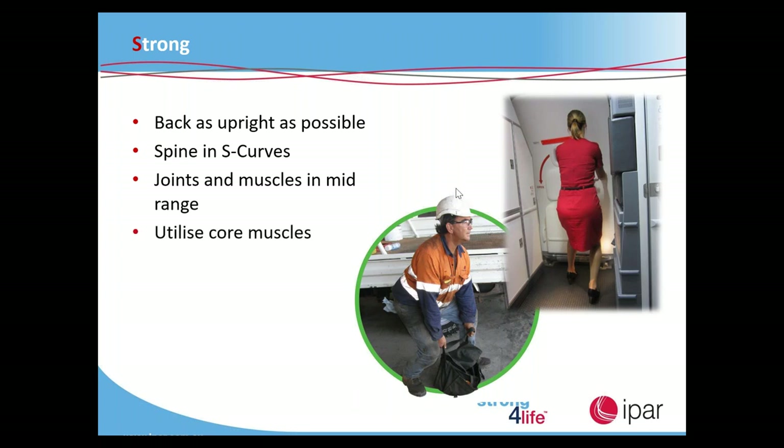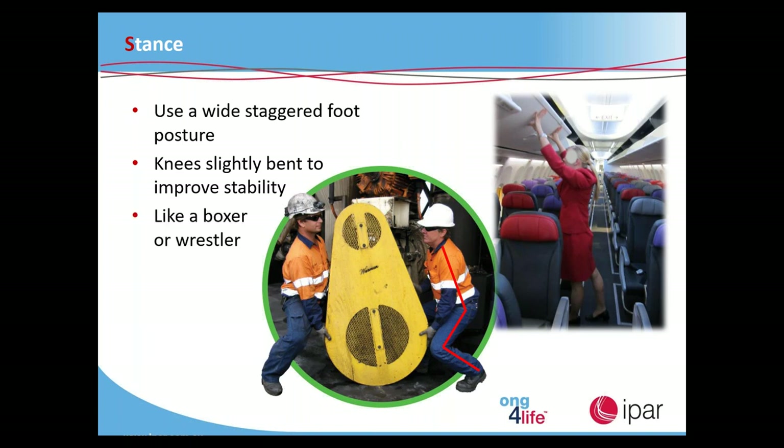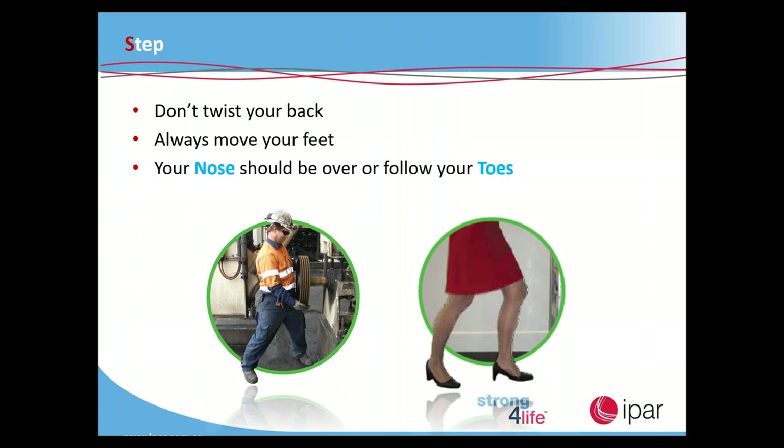The joints and muscles are in mid-range and we utilize our core muscles. For stance — if I were delivering this in person I'd get everyone to stand with feet together, which provides little stability; a gentle push and your body would move. With a wide staggered foot posture you'd be a lot more stable. We want knees slightly bent, unlocked like a boxer or wrestler. Step — don't twist your back; it wasn't designed for twisting. Move your feet to where you're manual handling. The rule of thumb: your nose should always follow your toes.